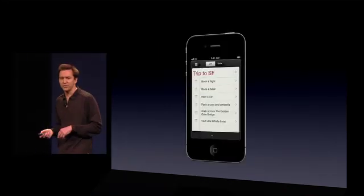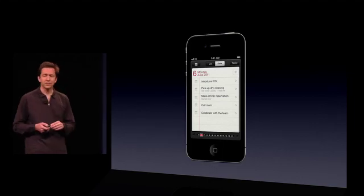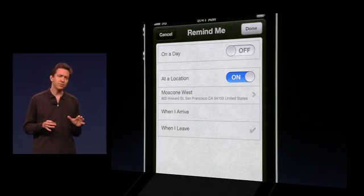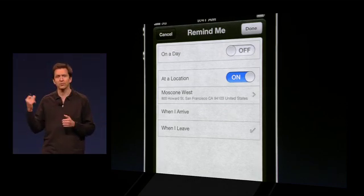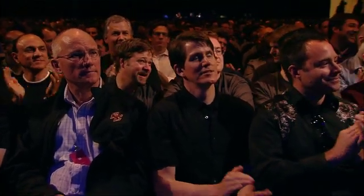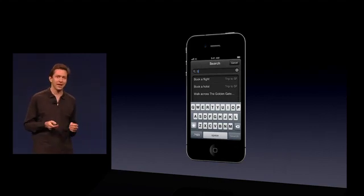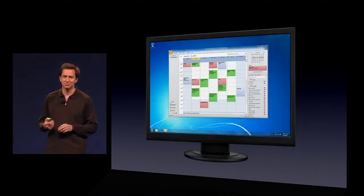In the Reminders app, you can store multiple lists — things for a trip to San Francisco, a birthday party, or a grocery list. You can store dates associated with these reminders so you'll be reminded on that date. You can also assign location — this is really cool. I could set up a reminder to say, remind me to call my wife when I leave the convention today. It'll set a geofence up around Moscone Center, and so when I get in my car to leave, it'll pop up and say, call. You can of course search through all your Reminders, and Reminders will sync with iCal on the Mac using CalDAV, and even with Outlook on Windows using Exchange. And that is Reminders.